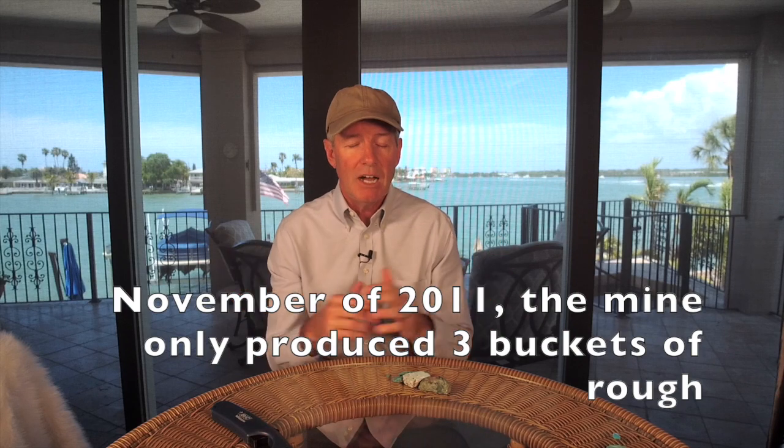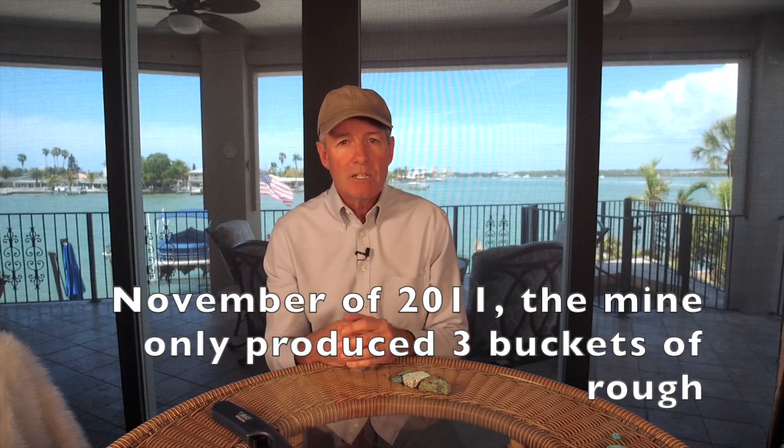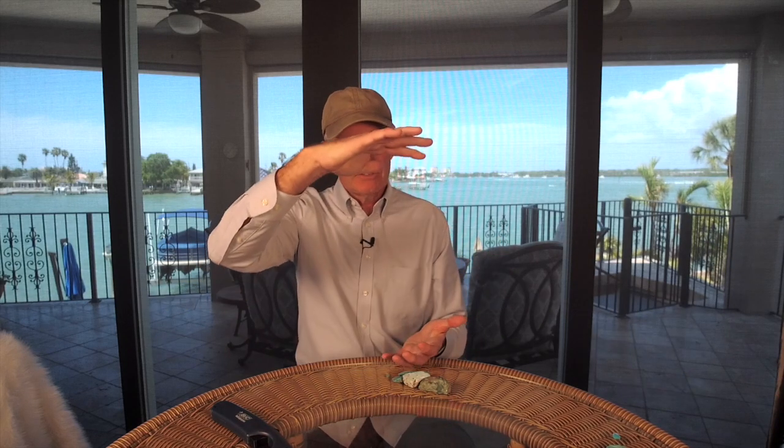Monty asked me, 'Do you know how much we took out of the mountain in November?' I had no idea. He said, 'We took out three buckets' — those five-gallon paint buckets. You're talking maybe 150 to 200 pounds in the whole month of November. That's not enough to keep the lights on. I knew something was happening and started warning everybody on the air: I don't know how much longer we'll be selling Sleeping Beauty Turquoise on the shopping channel.